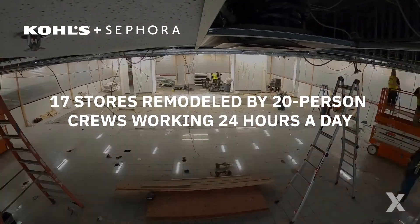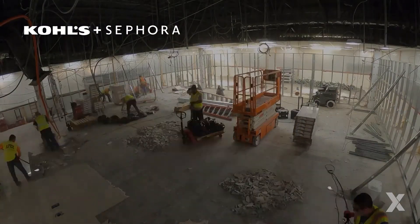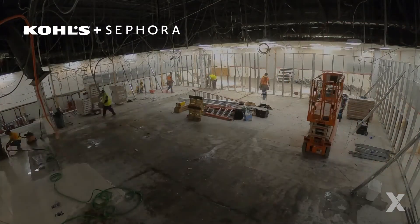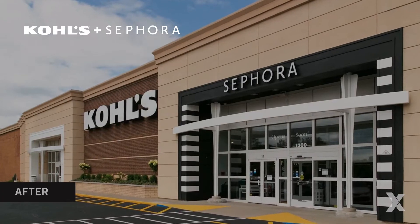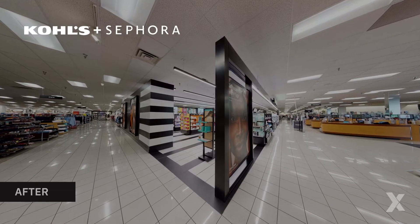We built a complete Sephora store inside of 17 Kohl's locations — from floor tiles to ceiling tiles. We pulled the space down to its bones and built a modern Sephora shopping area with new electrical, lighting, flooring, and branding, with zero store interruption.